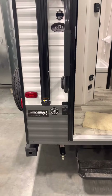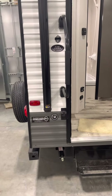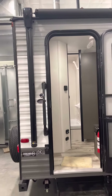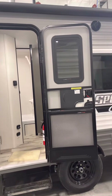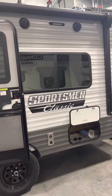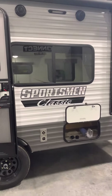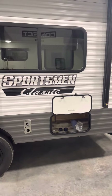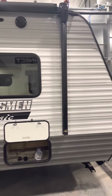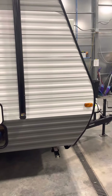Get the nice leash latch and beverage opener on the outside. Big power awning. Some exterior speakers. Good outside storage. Got the stab jacks down below.